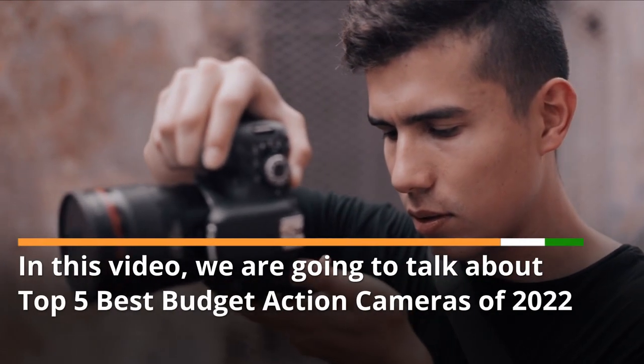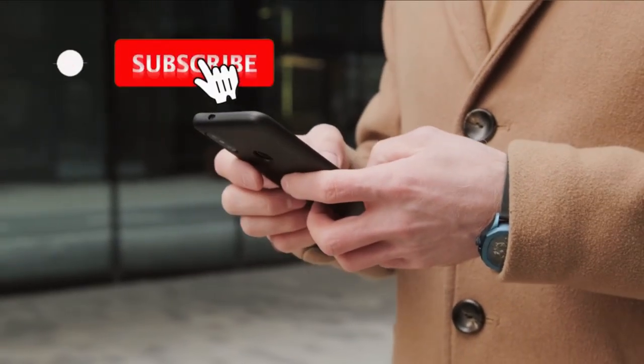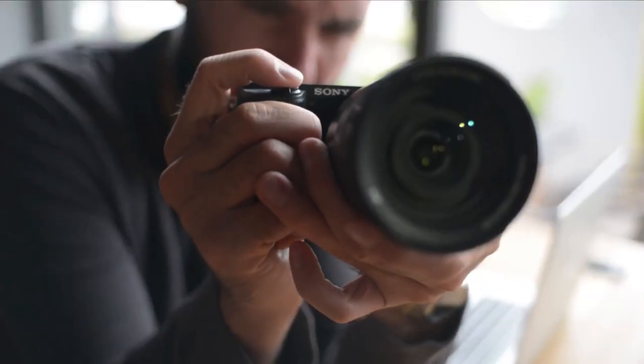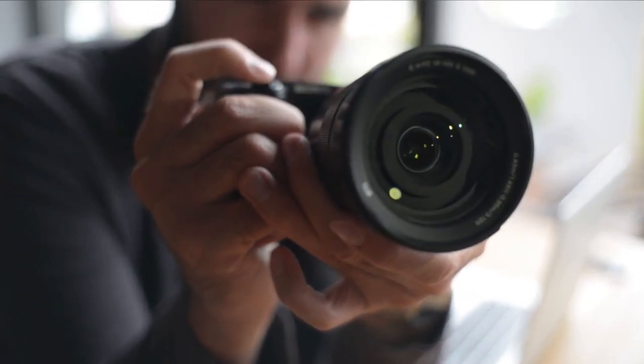In this video, we are going to talk about the Top 5 Best Budget Action Cameras of 2022. We have compiled a list of the top action cameras for under $100 to assist you in capturing all of your exciting outdoor activities without causing undue strain on your vacation savings.